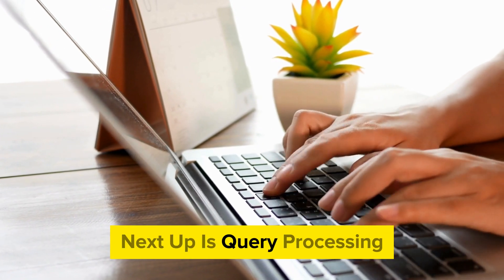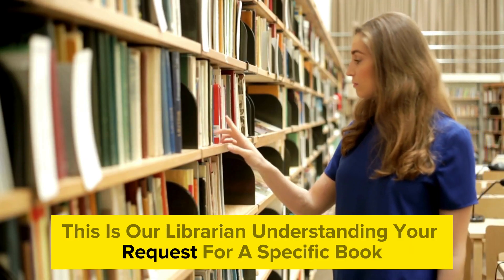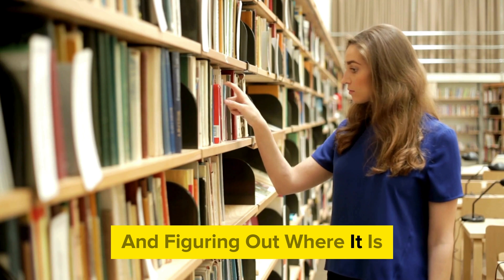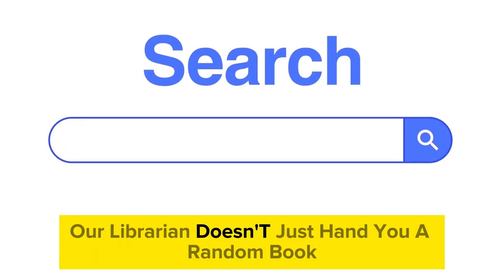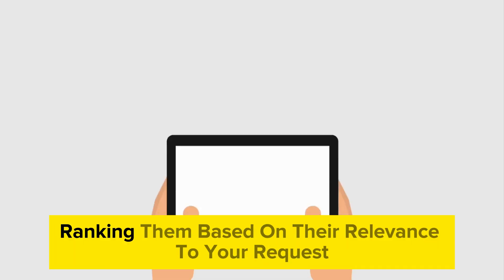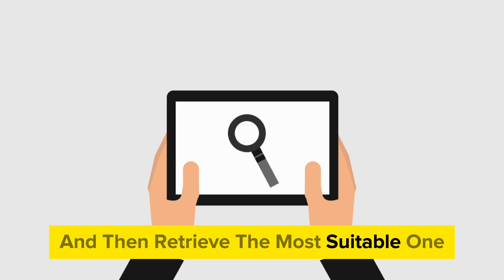Next up is query processing. This is our librarian understanding your request for a specific book and figuring out where it is. Then comes ranking and retrieval. Our librarian doesn't just hand you a random book — they sort through the options, ranking them based on their relevance to your request and then retrieve the most suitable one.